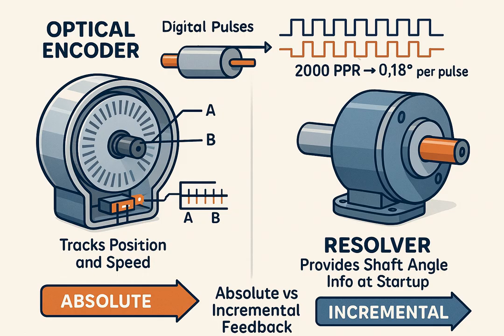Component four: Feedback device (position/speed sensor). The feedback element monitors the actual position and speed of the motor shaft. Most commonly, an optical encoder converts shaft rotation into digital pulses (AB channels) for precise tracking. A resolver is an analog feedback device used in rugged industrial or aerospace applications. Encoders may offer incremental resolution from 1,000 to 5,000 pulses per revolution (PPR) or higher, and absolute positioning provides the exact angle of the shaft even at startup. The feedback device acts as the eye of the system, continuously informing the controller about how the motor is performing.